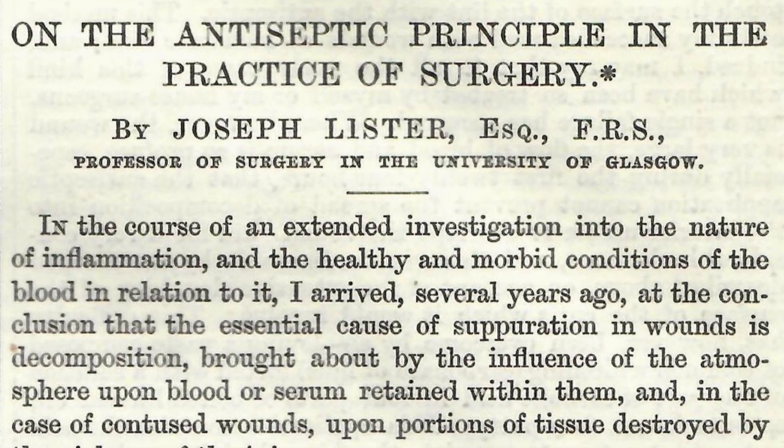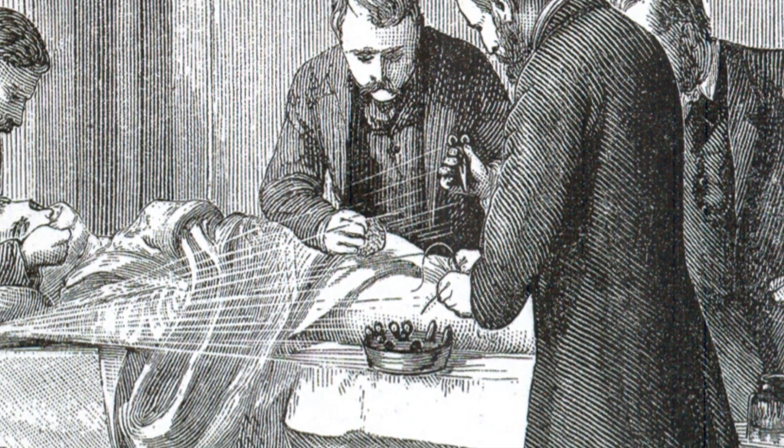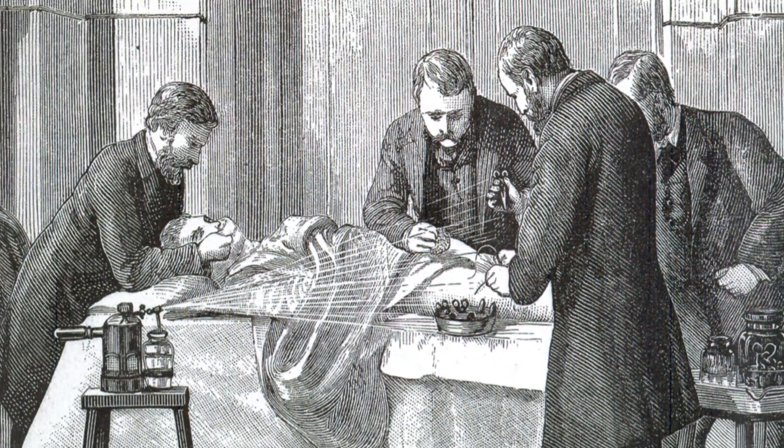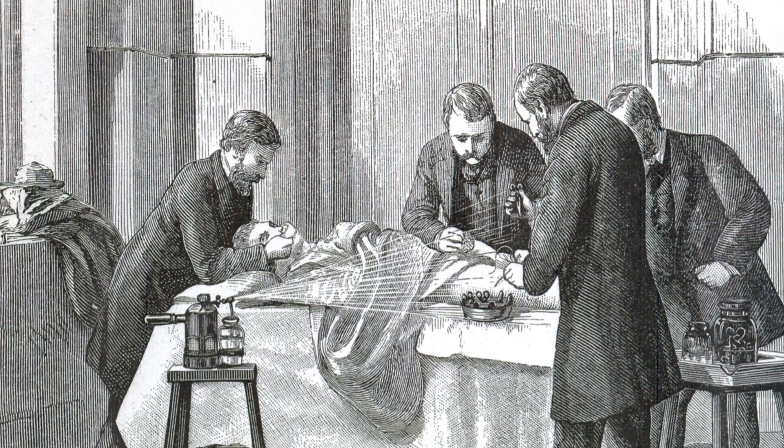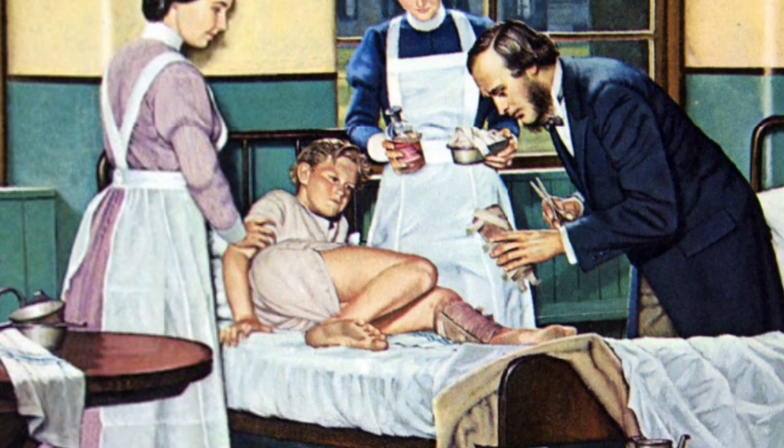On the 12th of August, Lister used a piece of lint doused in carbolic acid to cover the compound fracture wound of a seven-year-old boy. Over a period of six weeks, the wound healed without developing gangrene.